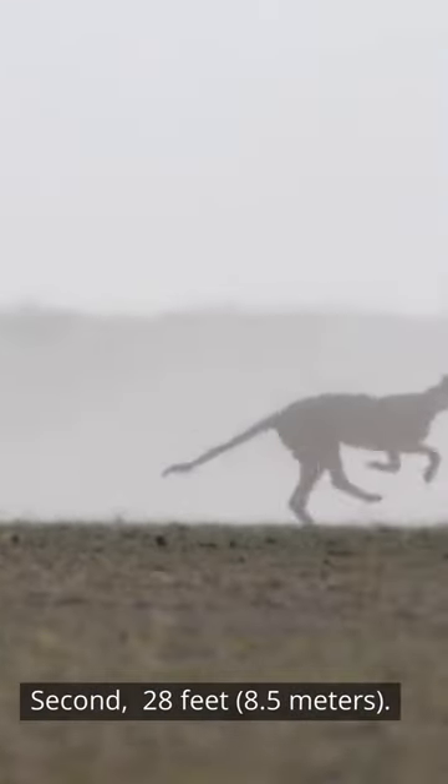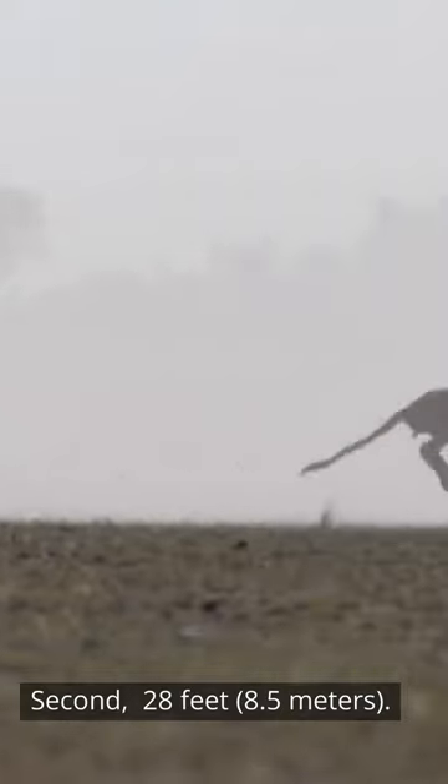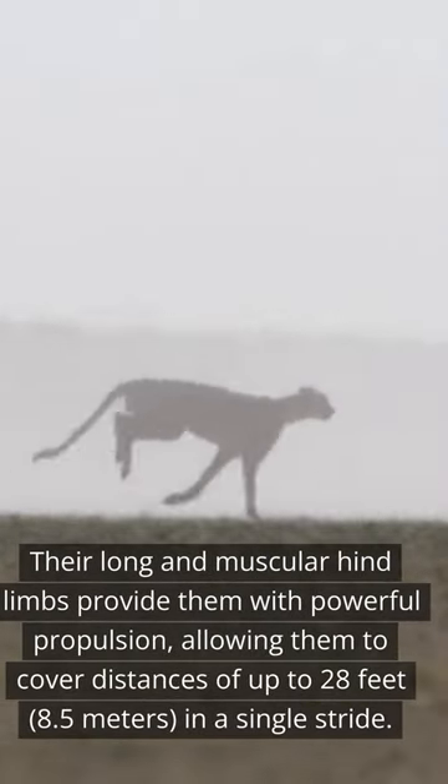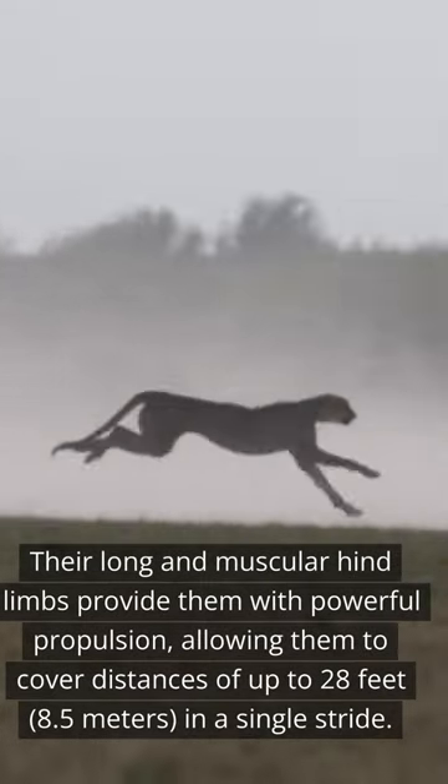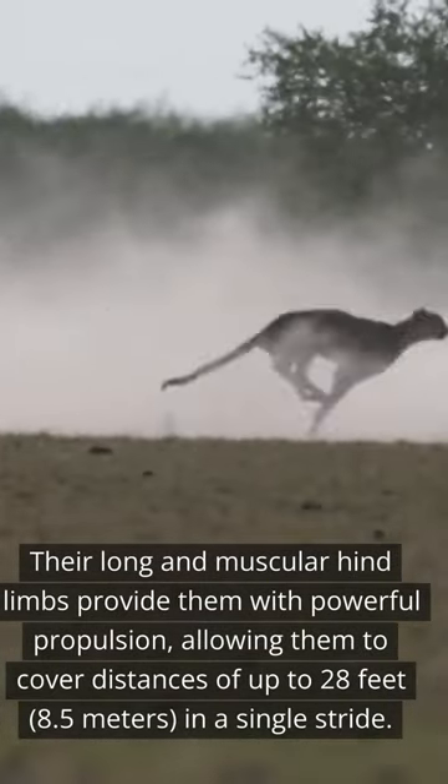Second, their long and muscular hind limbs provide them with powerful propulsion, allowing them to cover distances of up to 28 feet, or 8.5 meters, in a single stride.